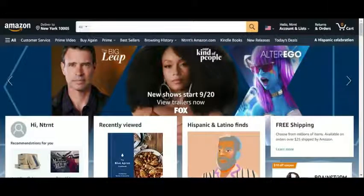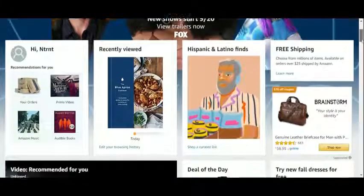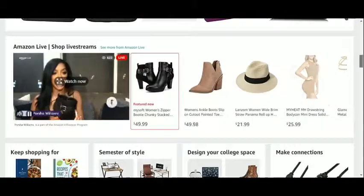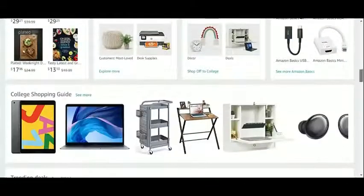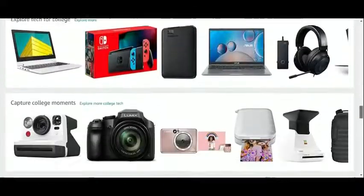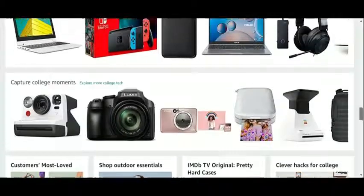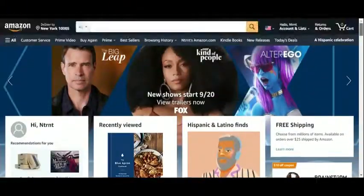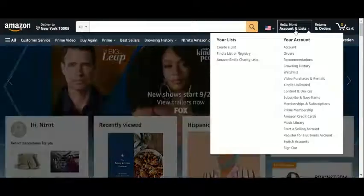Did you know that you can set up your wedding gift registry on Amazon and include items from their entire catalog, instead of just home decor and appliances? And did you know that your loved ones can buy and send you presents prior to the wedding in just a couple of clicks? Today we are going to show you how to create your Amazon wedding registry so that your wedding guests, friends, and family can purchase gifts you have already chosen and put on the list.